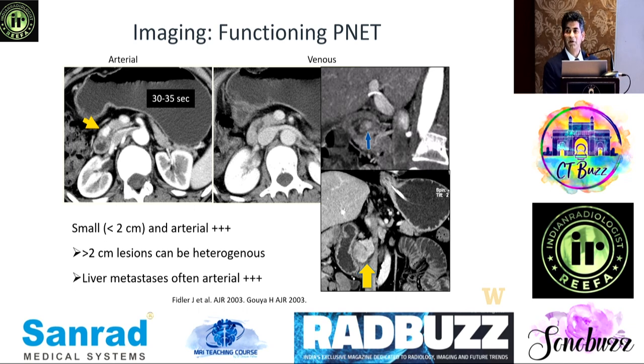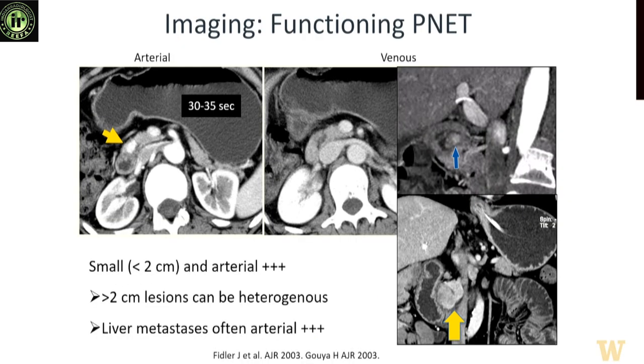However, tumors less than two centimeters in size don't have as much survival benefit. So lesions under two centimeters that are incidentally detected in older adults are ones that are followed rather than resected.